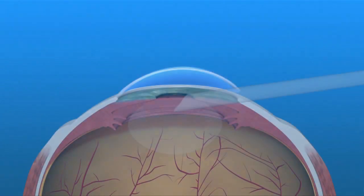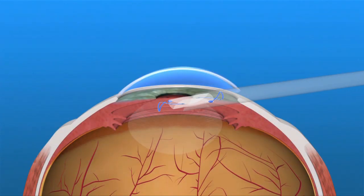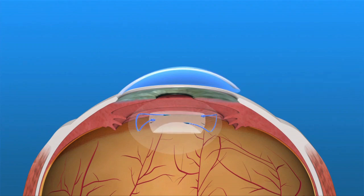Another way to correct astigmatism is with a toric IOL. Toric IOLs are monofocal lens implants that have astigmatism correction built into them. Toric IOLs may not completely eliminate the need for eyeglasses.